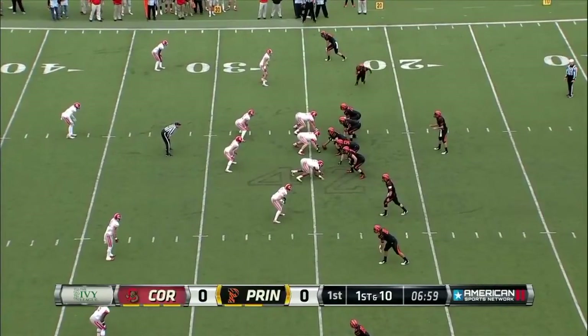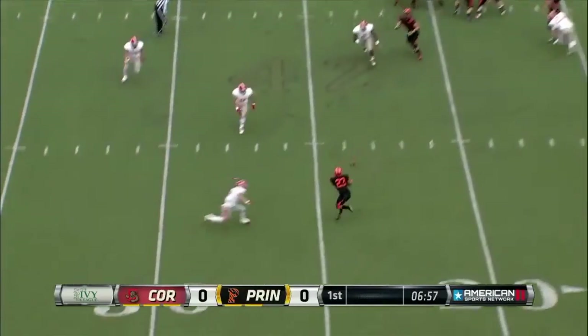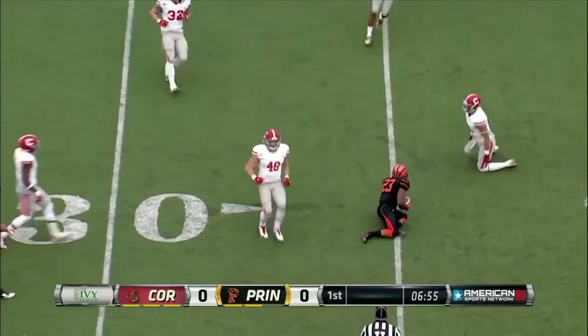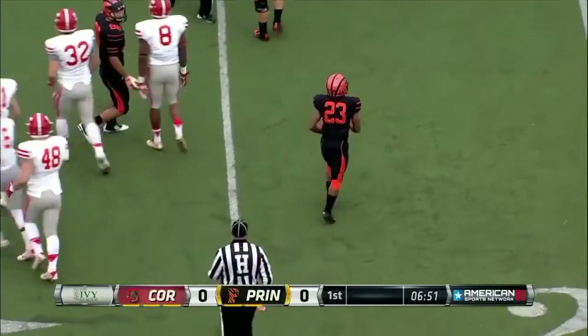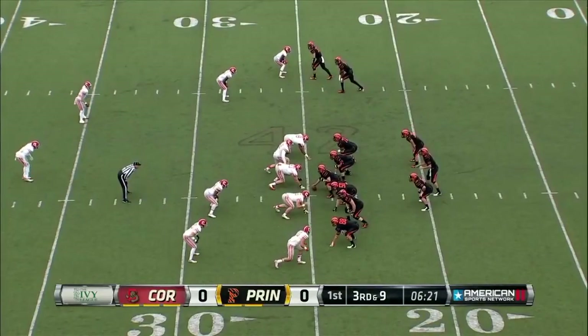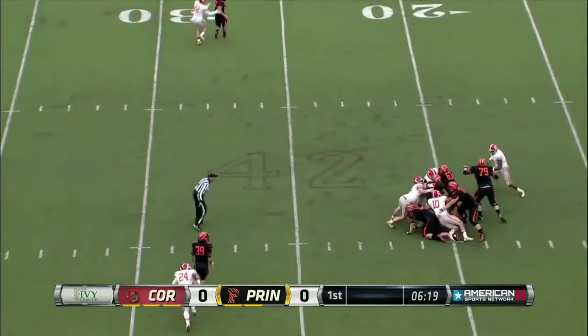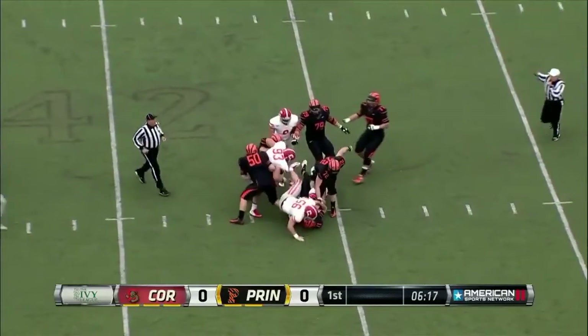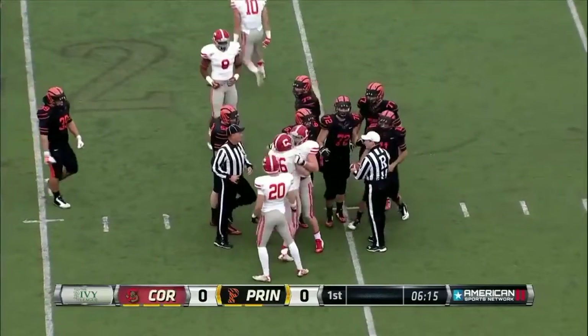We'll see if this hurry-up offense gets in gear right now. Knopf looking near side, swings it out in the flats, and a good open field tackle. But the completion goes up to the 25-yard line. This is a third and nine for Knopf and company. Blitzes coming — highest percentage of blitzes. Knopf steps up and he's going down. It was only the ninth sack for the Big Red here in the fall of 2015.